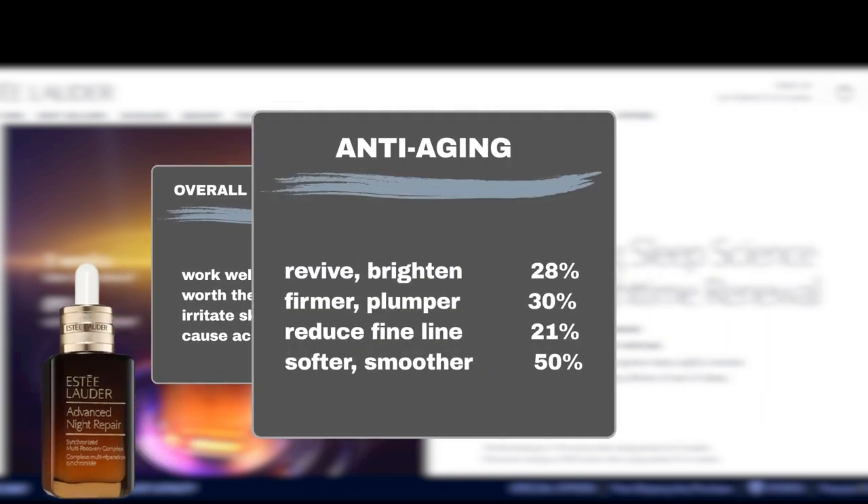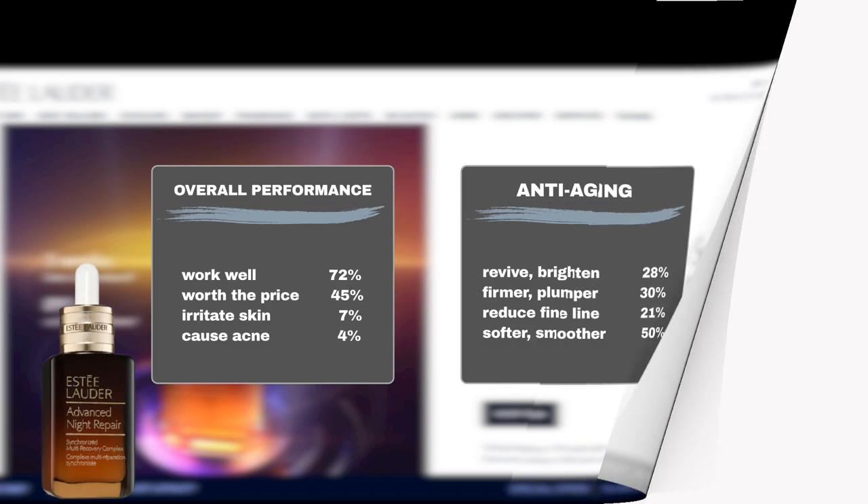Despite these minor setbacks, the benefits are clear. 30% of users noticed firmer and plumper skin, while 28% saw a brightening effect on their previously dull complexion. Additionally, nearly half of the users reported a remarkable improvement in skin texture, resulting in softer and smoother skin. And 21% even noticed a reduction in fine lines.